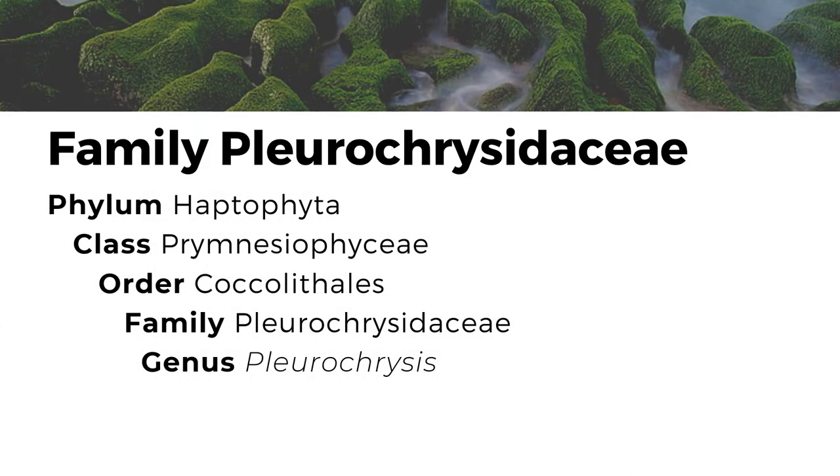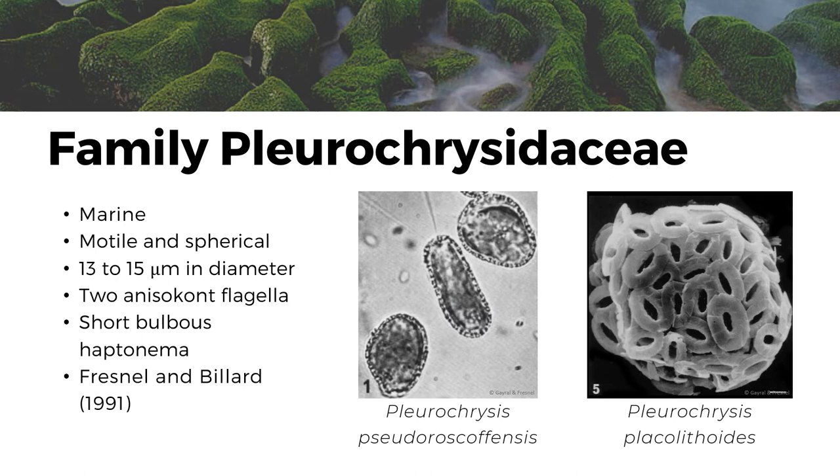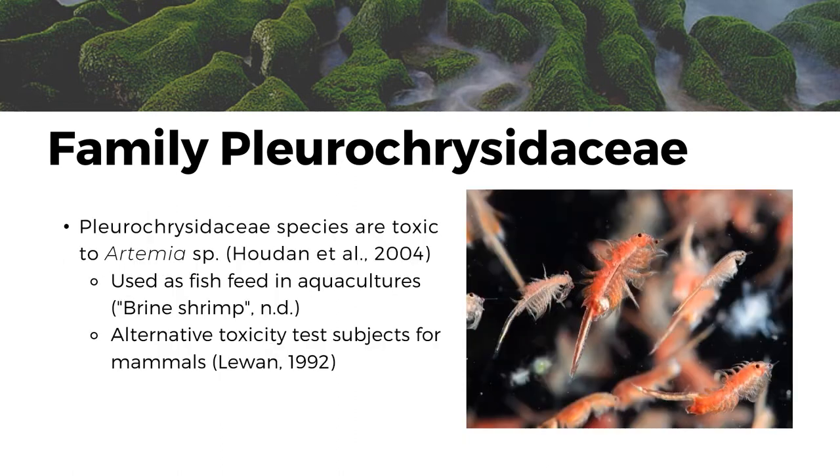Another family is the Pleurochrysidaceae, whose species are Pleurochrysis pseudoroscoffensis and Pleurochrysis placolithoides. These are marine organisms which are motile and spherical in shape. They measure 13 to 15 micrometers in diameter, have two anisocont flagella, and have a short and bulbous haptonema. In terms of their economic impact, Pleurochrysidaceae lean more towards the negative effect, as they are found to be toxic to Artemia species, or what are commonly known as brine shrimp. These shrimps are used as feed in aquacultures and as possible alternative toxicity test subjects for animals. The loss of these shrimps caused by Pleurochrysidaceae species can negatively affect aquaculturing and the availability of test subjects or indicators of pollution and toxicity in the environment.